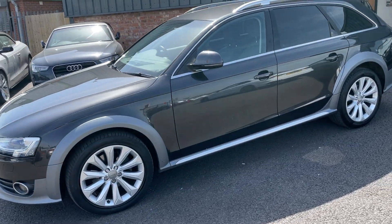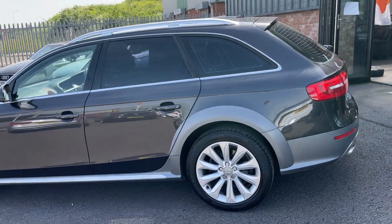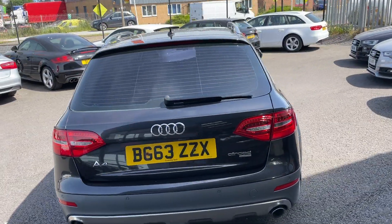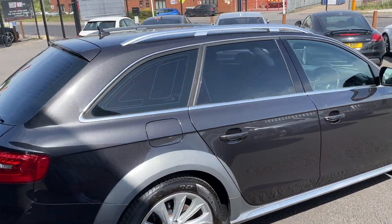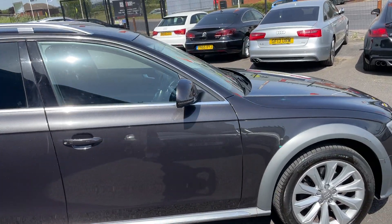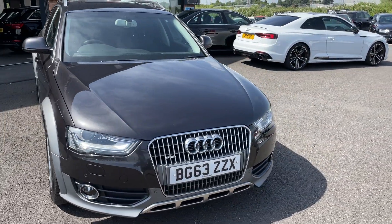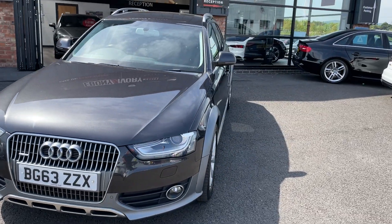The car has got full service history and will also be fully serviced and MOT'd before delivery to the next customer. We are brutally honest with our videos as we do use the videos to prepare the cars. The car does come with two keys, original book pack, and V5 document.